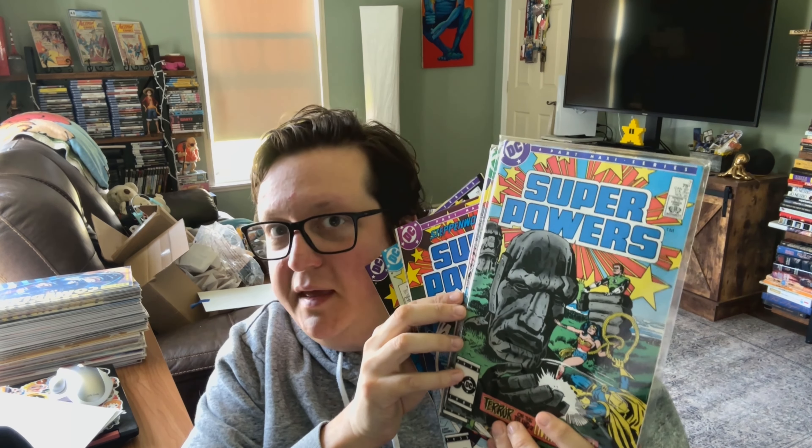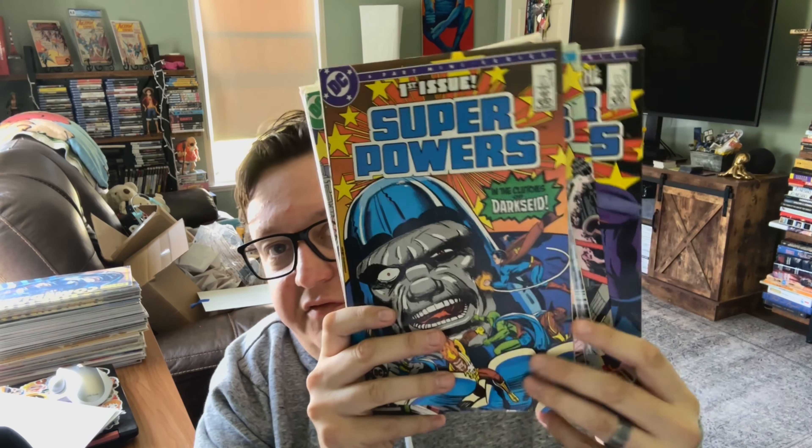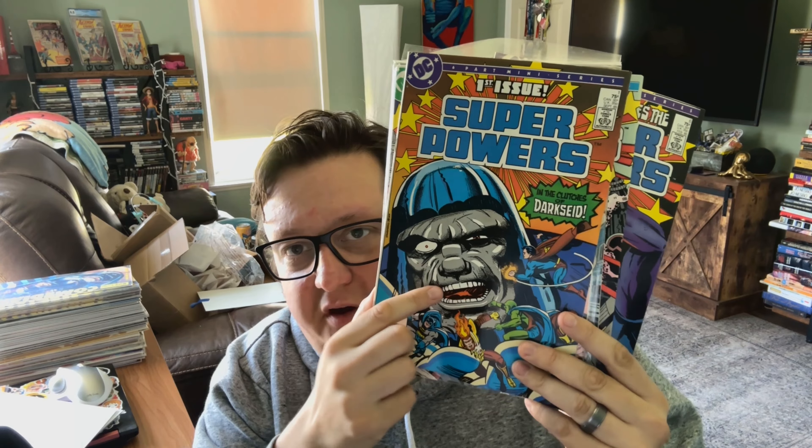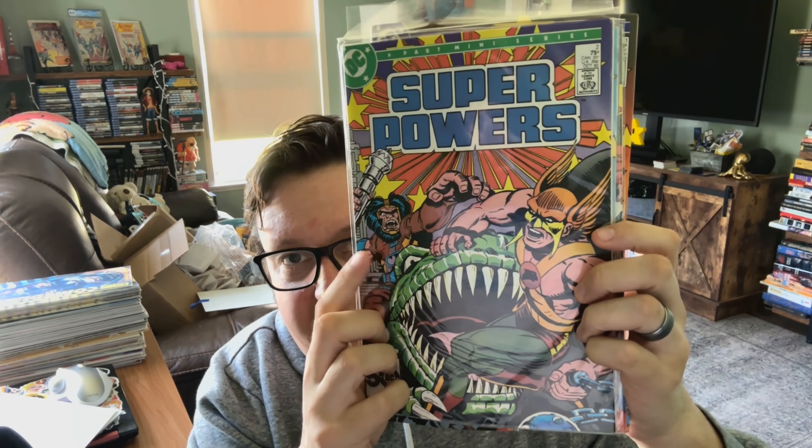This is DC Superpowers. I believe this was based on the toy line where each figure had some specific action — the Penguin has his umbrella action, the Riddler is stupid and nobody likes him. I'm just putting it in order so you can see what it looks like. I also love the opening cover with this big gross image of Darkseid — he's usually so stoic, and this almost manic image of him I dig quite a bit. Number two: big Hawkman cover. Dig it.